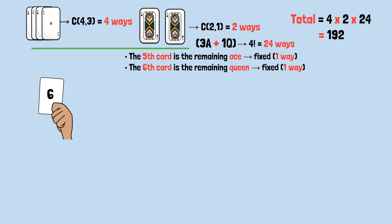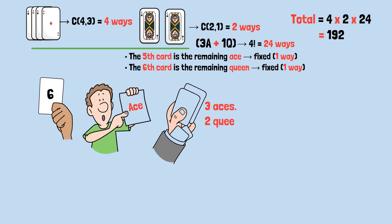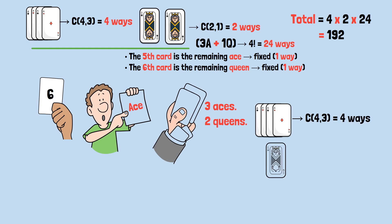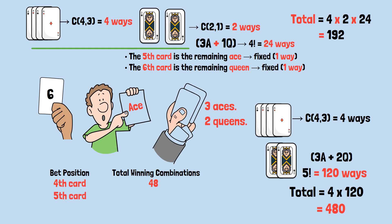If you bet the sixth card (the last one) is the final ace, the only rule is the last card must be an ace. The first five cards must contain the other three aces and the two queens in any order. Choose which three of the four aces appear before: 4 choose 3, or 4 ways. The five cards can be arranged in 5 factorial, which is 120 ways. Total equals 4 × 120, which equals 480 winning combinations. Summary: betting on the fourth card gives 48 winning combinations; betting on the fifth gives 192; betting on the sixth gives 480.